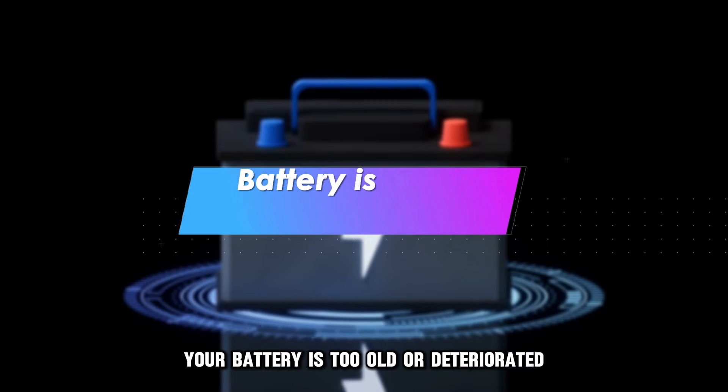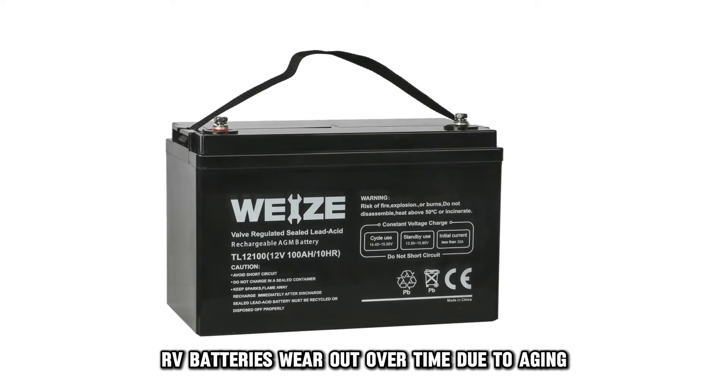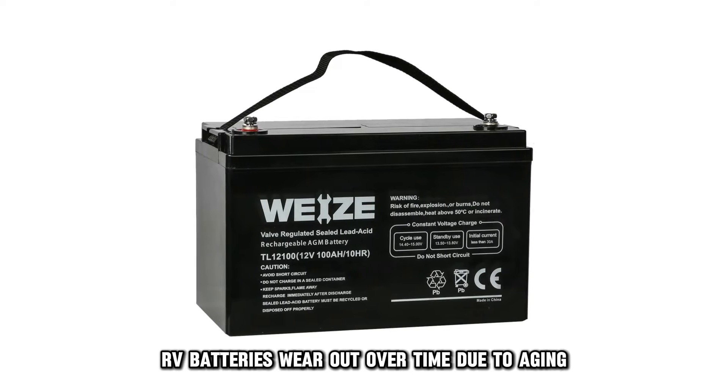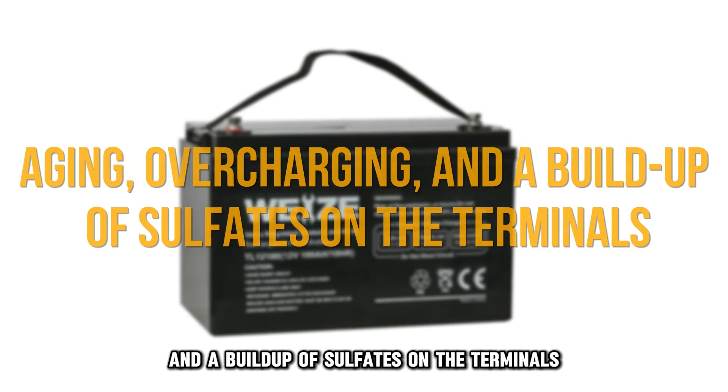Another reason is your battery is too old or deteriorated. RV batteries wear out over time due to aging, overcharging, and a buildup of sulfates on the terminals.